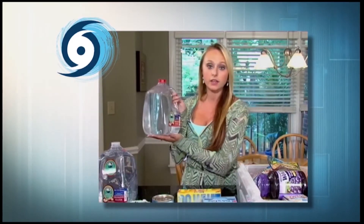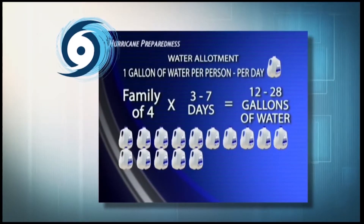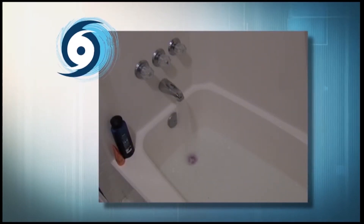First and most importantly, you need food and water for each family member. You should have one gallon of drinking water per person per day, so if you have a family of four, you should have somewhere between 12 to 28 gallons of water. For sanitation purposes, fill up your bathtub with water right before a storm hits to use for things like washing and flushing toilets.